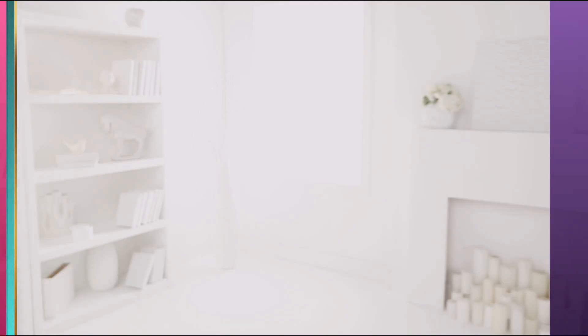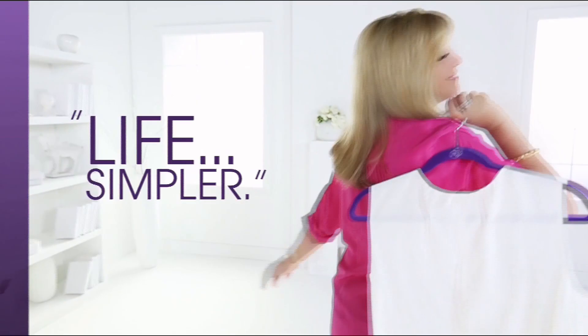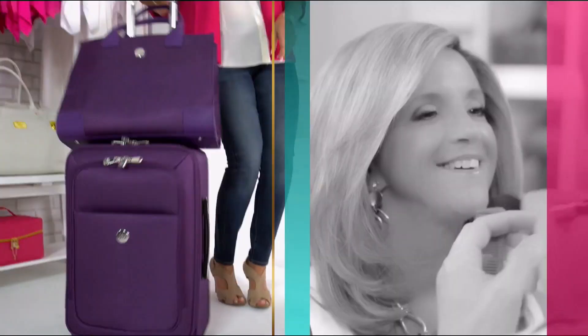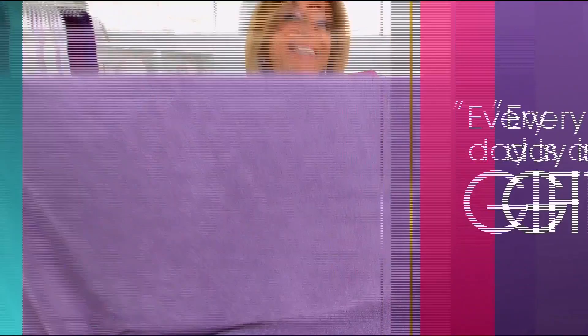I'm Joy — a mother first and foremost, always curious, a bit of a perfectionist, and an inventor. When I'm designing product, it's all about making everyday life simpler. I find a lot of inspiration from just living my everyday life. Every day's a gift — make joyful discoveries every day.